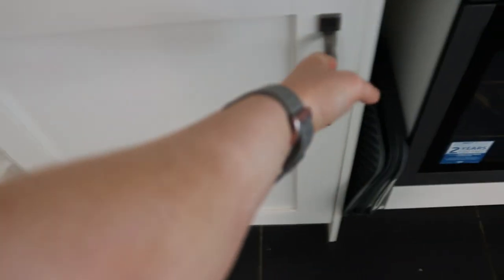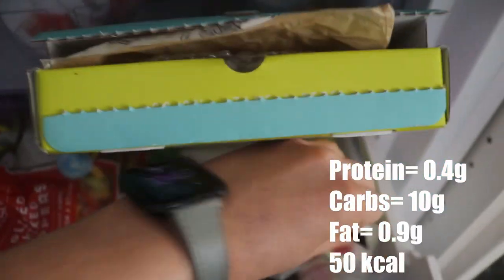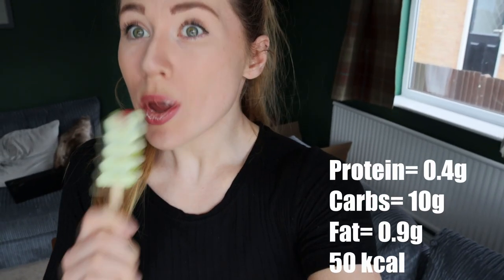Not long after I headed into the kitchen for my first snack of the day — of course it was a Twister iced lolly.